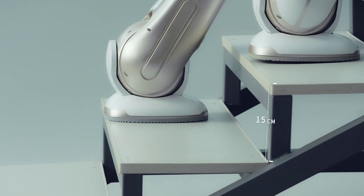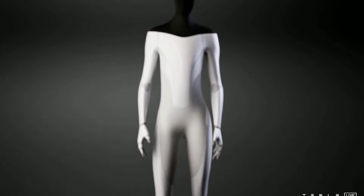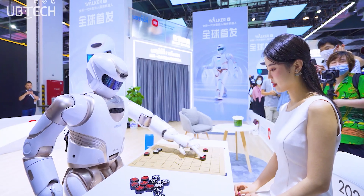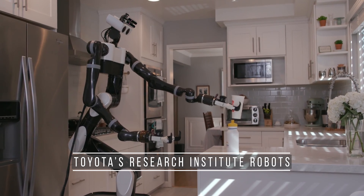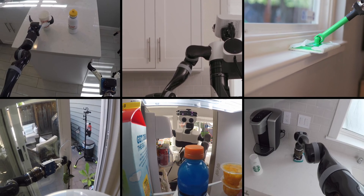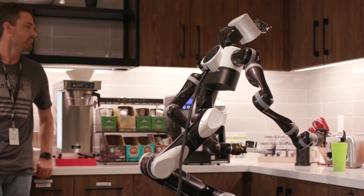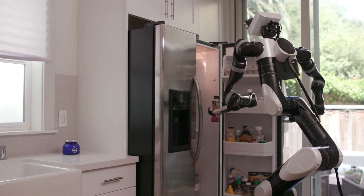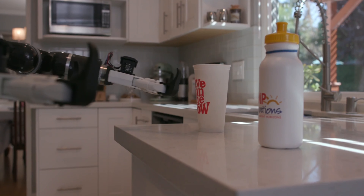In the past few years, we have seen more and more companies showing off their vision of a robotic butler with some awe-inspiring demonstrations. Take, for example, Toyota's Research Institute robots that are being trained on how to manage the homes of tomorrow. These tall, handy robots are not programmed for specific tasks. Instead, the researchers teach them how to make sense of the world around them.